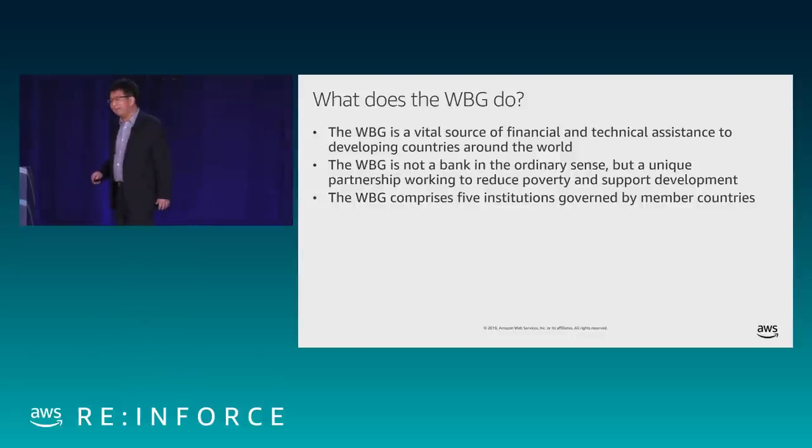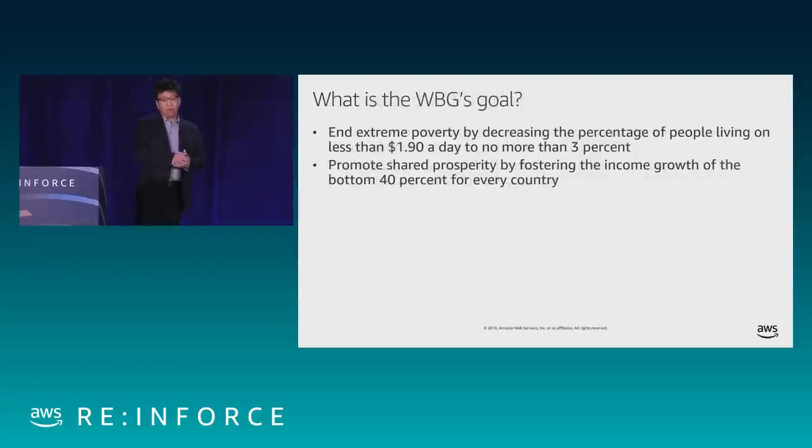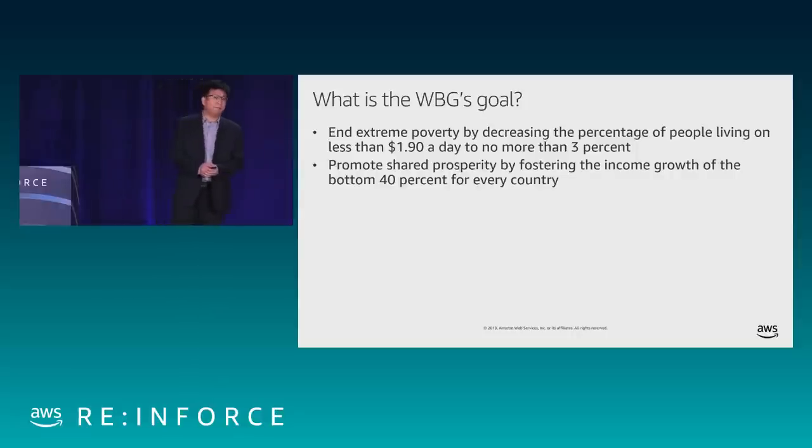Based on our size, you can see we're a big organization. The World Bank has two primary goals: end extreme poverty by decreasing the percentage of people living on less than $1.90 a day to no more than 3% by the year 2030, and promote shared prosperity by fostering the income growth of the bottom 40% for every country. With those goals, you can imagine that we have a lot of IT-related projects.